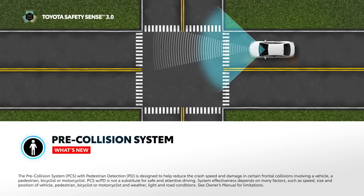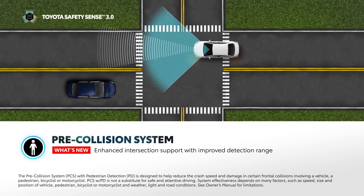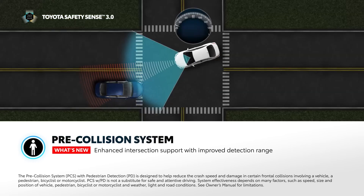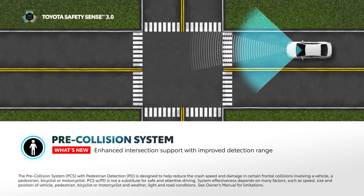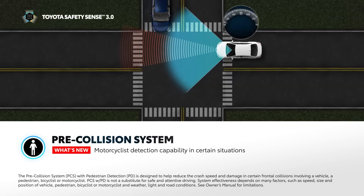With TSS 3.0, the system now has enhanced intersection support with improved detection range capability, including, in certain circumstances, oncoming vehicles in more than one lane while turning, and vehicles approaching from a lateral direction. Finally, along with bicyclist and pedestrian detection, TSS 3.0 is capable of motorcyclist detection in certain situations.